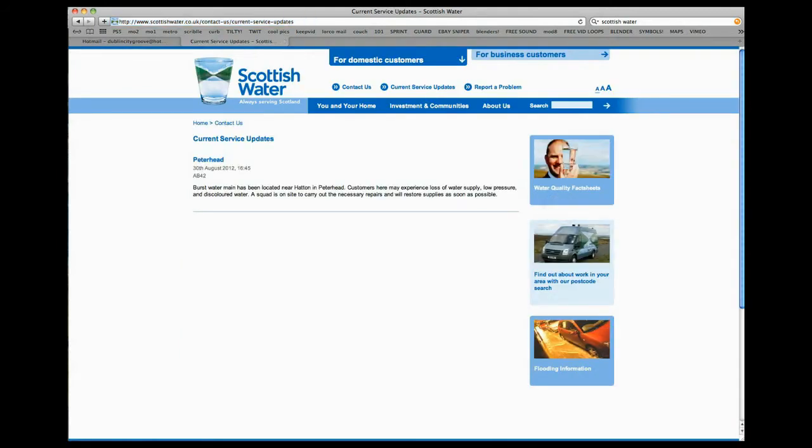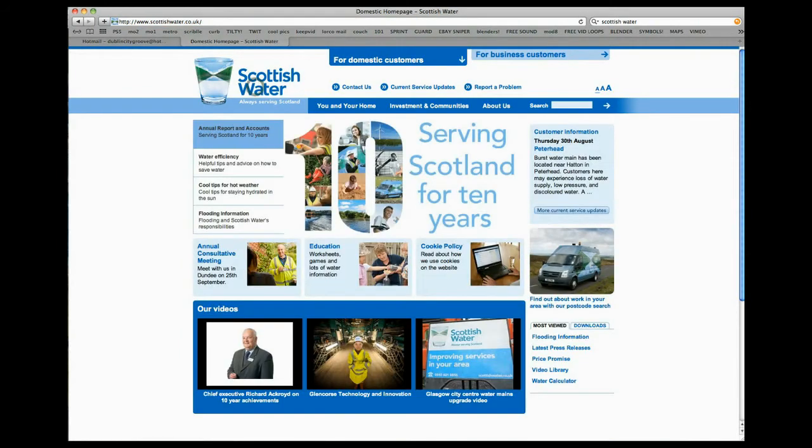I've mentioned customers, but there were other people who access us through the web — stakeholders, regulators, government departments. And if you'd looked at our website, particularly if you'd landed on our homepage, you'd have been confused as to who we were orientating ourselves towards.